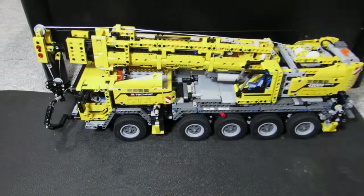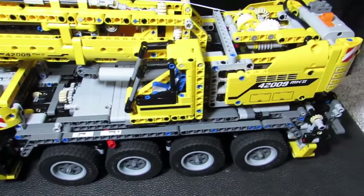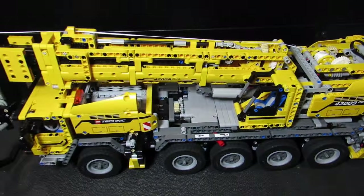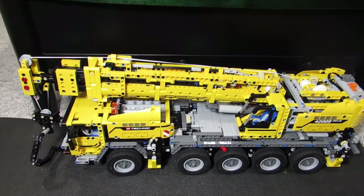Oh, here's a new set. Big T just got this for Christmas — our first ever Technic set. Big T, myself, and his Uncle Andrew, the Brick Genere, put this together on Christmas Day.